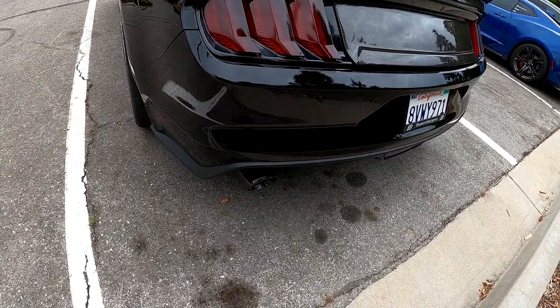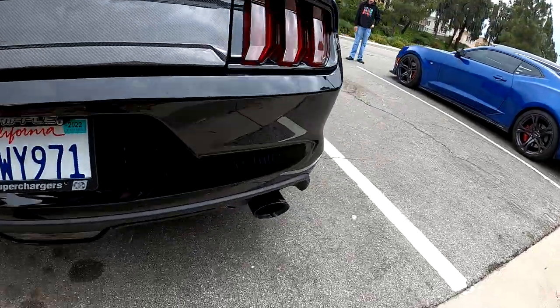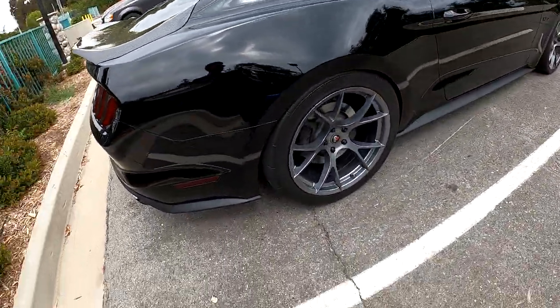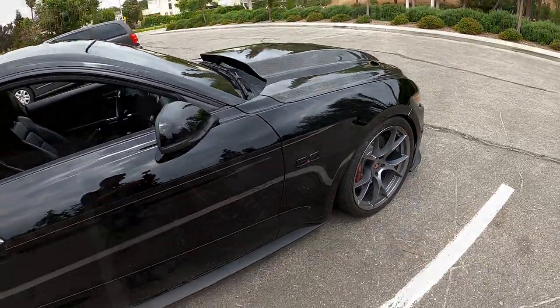The car is not on right now on purpose so I don't have to yell over it, but over here you have a Corsa Sport exhaust setup. It's very clean looking, and as you're about to hear in a little bit, it sounds amazing. Let's check out what's going on under the hood on this 5.0, which ain't like any 5.0 I've ever seen.